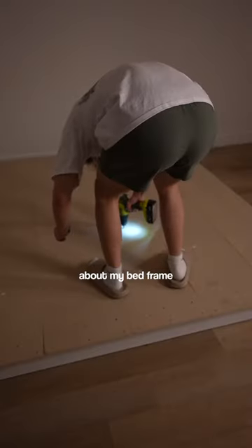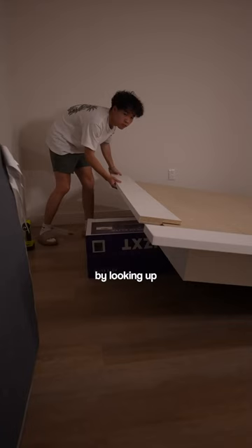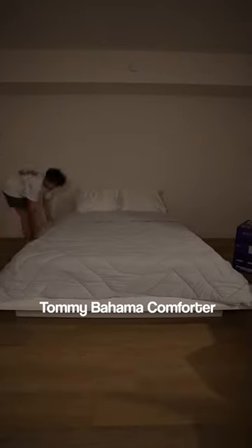Till this day, you guys are still asking about my bed frame, but I hate to break the news to y'all — since the last time I checked, they don't sell this bed frame anymore. You can find alternatives by looking up platform beds on Google. Anyways, I finished the bed with a Casper mattress, Ikea bed sheets, silk pillowcases, and a blanket from Tommy Bahamas.